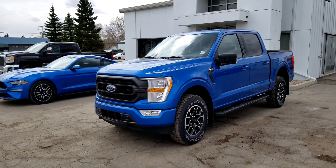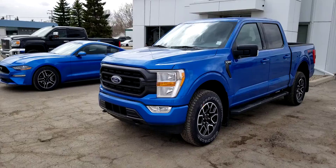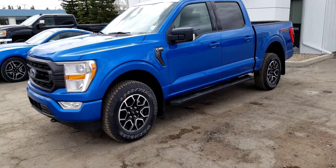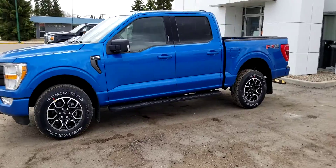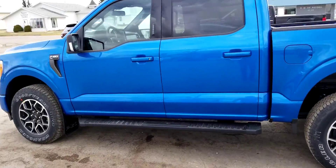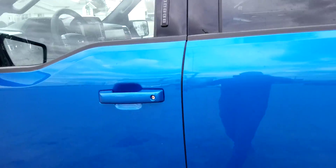Hey Marvin, Jason here at Country Ford. Have a look — same color as the Mustang. Here's that blue truck we talked about on the phone this morning. It is a 301a XLT sport package.